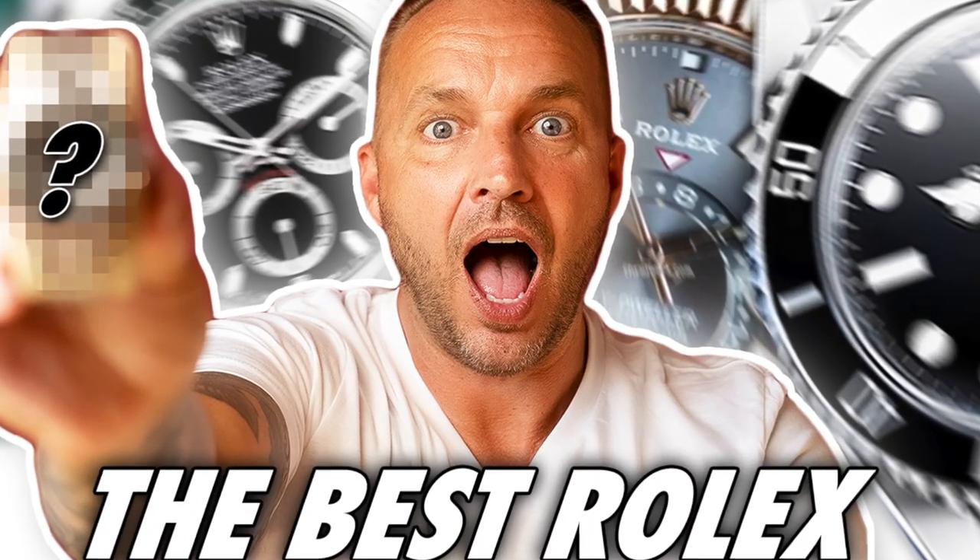In this video I'm going to be replying to your comments, good and bad. Let's get into it. On your video 'Watch Expert Reveals the Best All-Round Rolex,' Darren Reed responded and said it's none of those — it's the Rhodium Yacht Master 40mm.